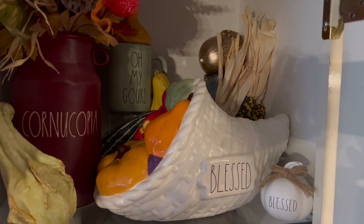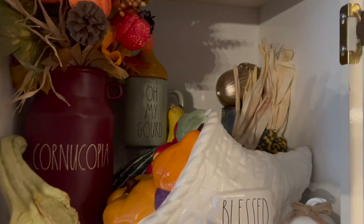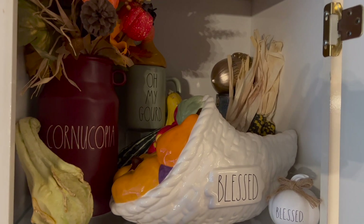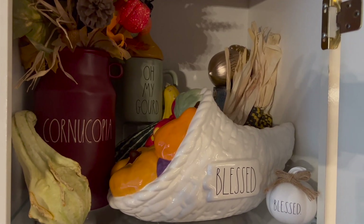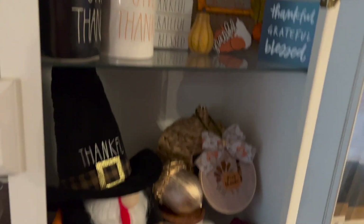I got lucky and found that cornucopia, which is Ray Dunn, and the 'Oh My Gourd' — I love the topper on that, and it's green! This is my section; I just need a stitch piece for this. These are behind the door, and then we go around here to the bottom.